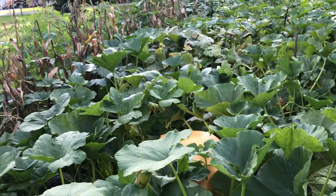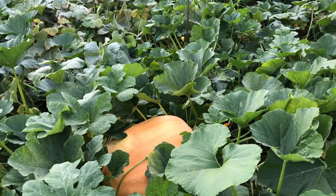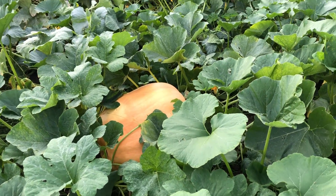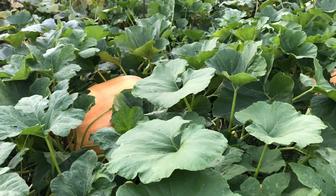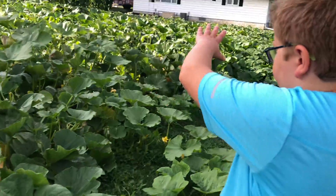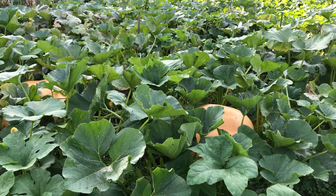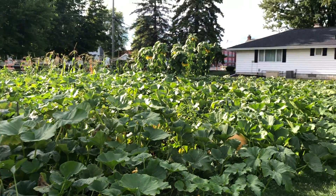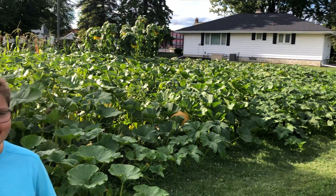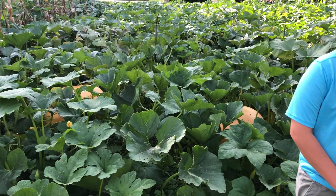And that one I think is the second biggest, but it might look bigger just because it's longer. I think that one's the biggest and that one's second biggest. So those are our giant pumpkins, and that's all we have for today, and I'll see you on the next video. Thank you.